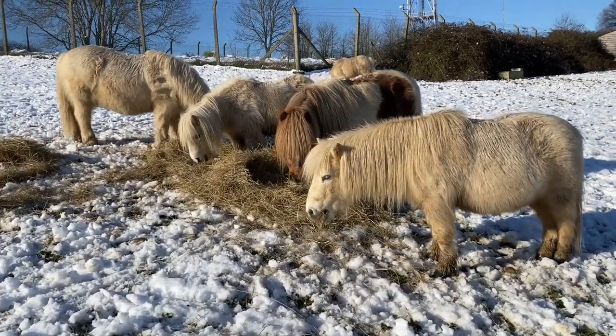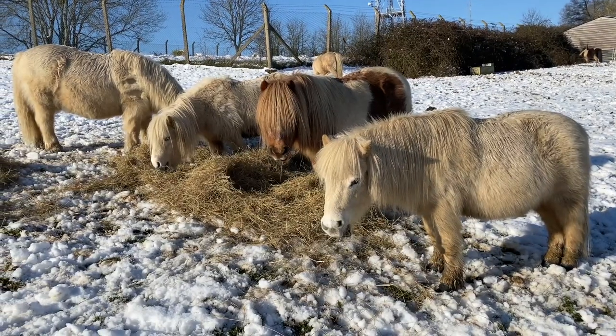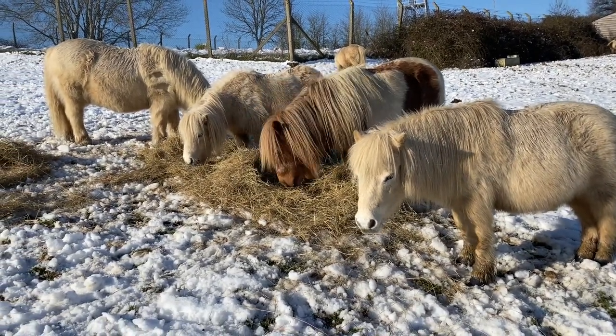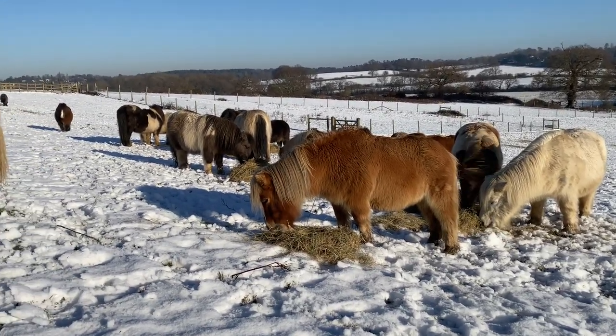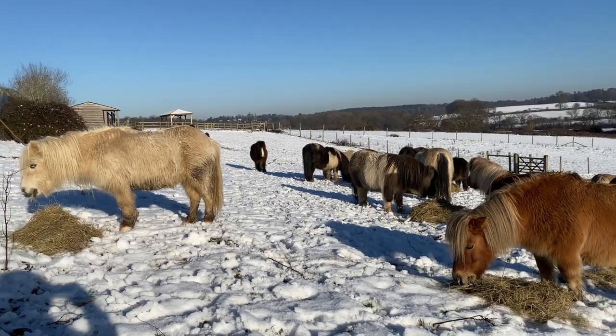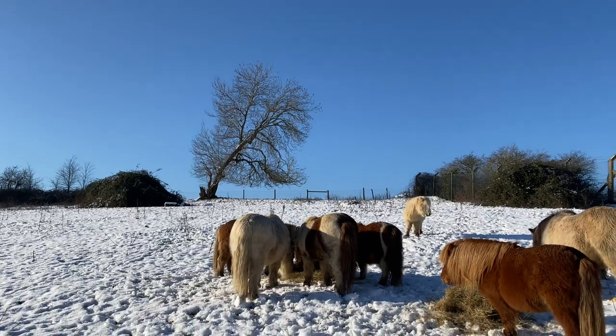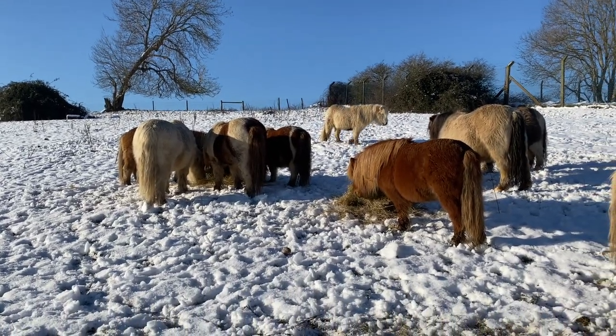Over thousands of years of living on the Shetland Islands, the ponies evolved to become very small, pretty fat, and very fluffy, with a lovely fluffy mane and tail and coat. So the Shetland pony evolved to become the popular native pony that we know and love today.